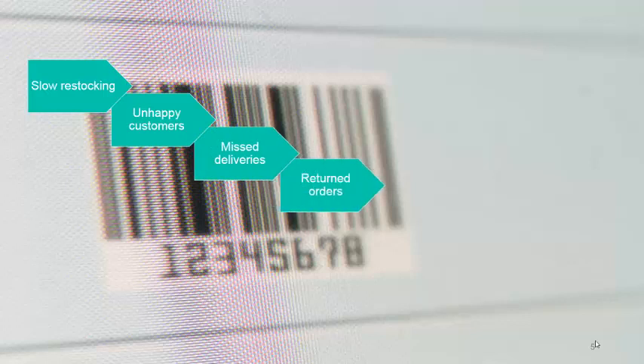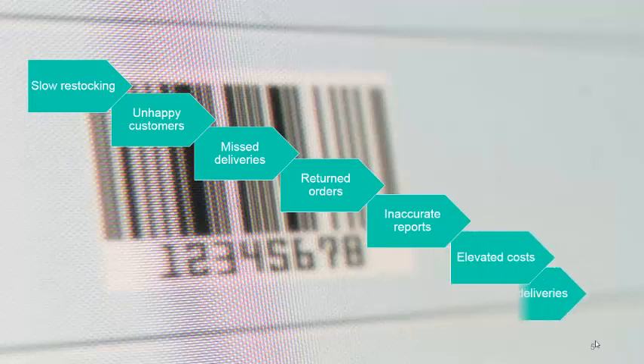Costs related to such things as slow restocking, unhappy customers, missed deliveries, returned orders, inaccurate reports, elevated costs, and slow deliveries. These problems can only lead to poor business decisions and a short-term life expectancy for your business.